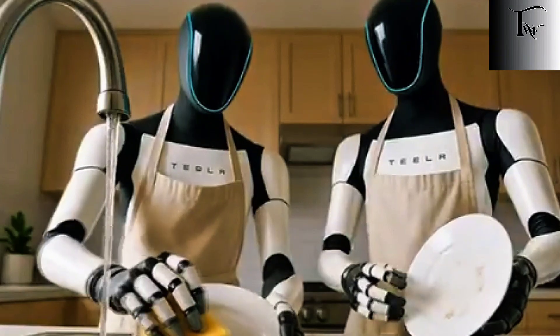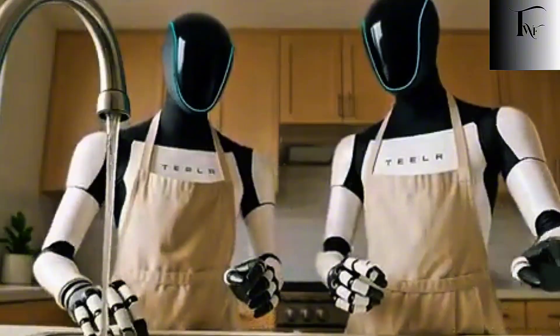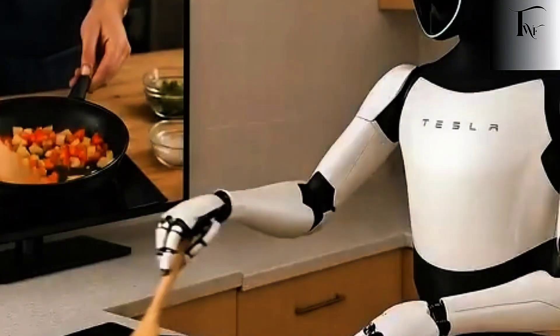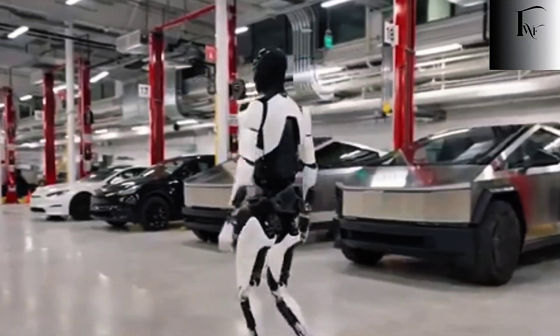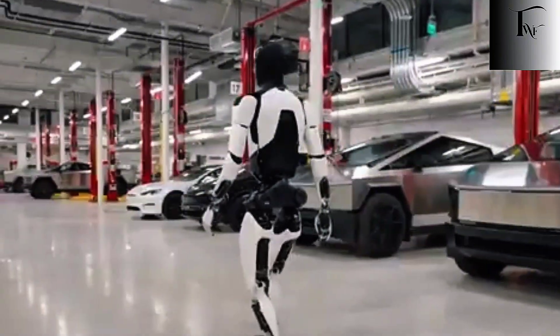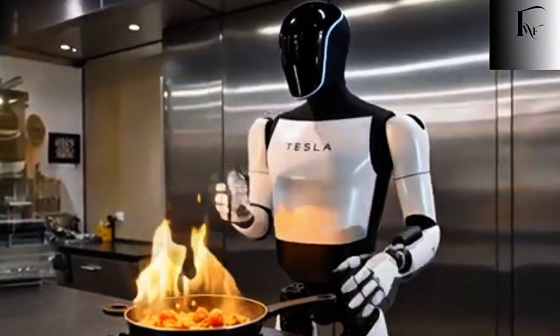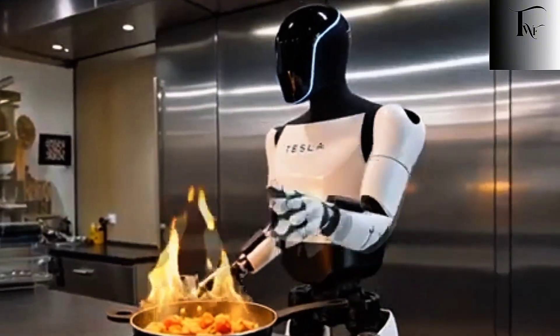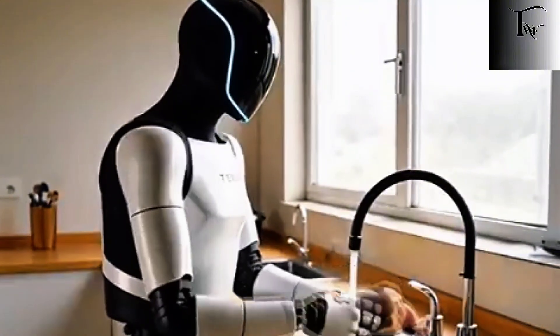Cooking looks simple until you break it down. It's not just heat and ingredients — it's chaos. Flames that change instantly. Liquids that spill without warning. Fragile food that breaks if touched the wrong way. Timing that has zero tolerance for hesitation. One second too late, and the meal is ruined. One wrong move, and safety becomes an issue. This is why cooking exposes every weakness a robot can have.